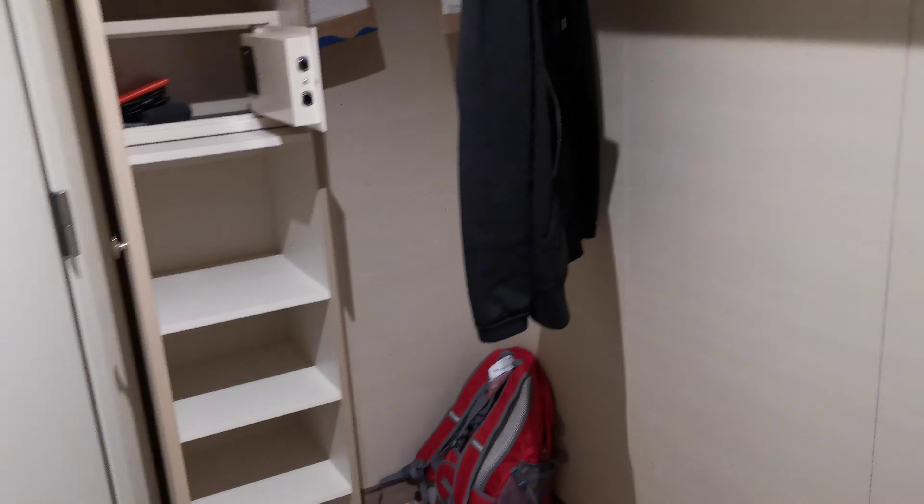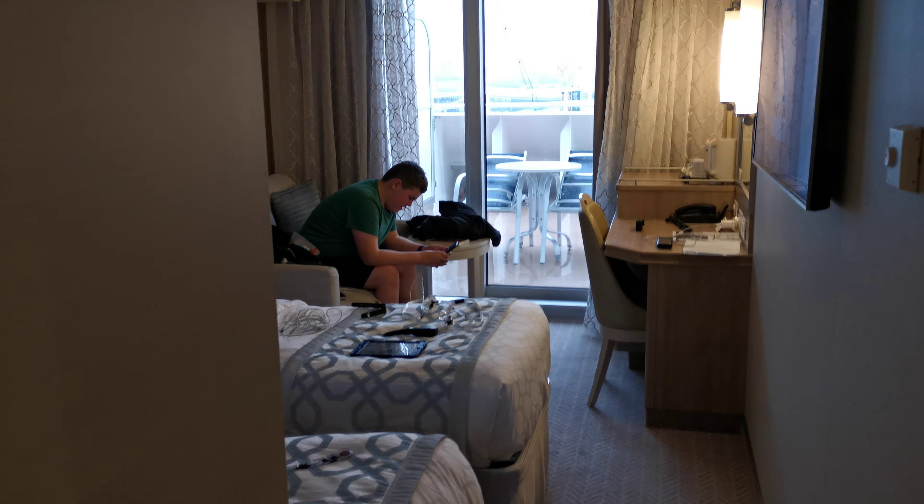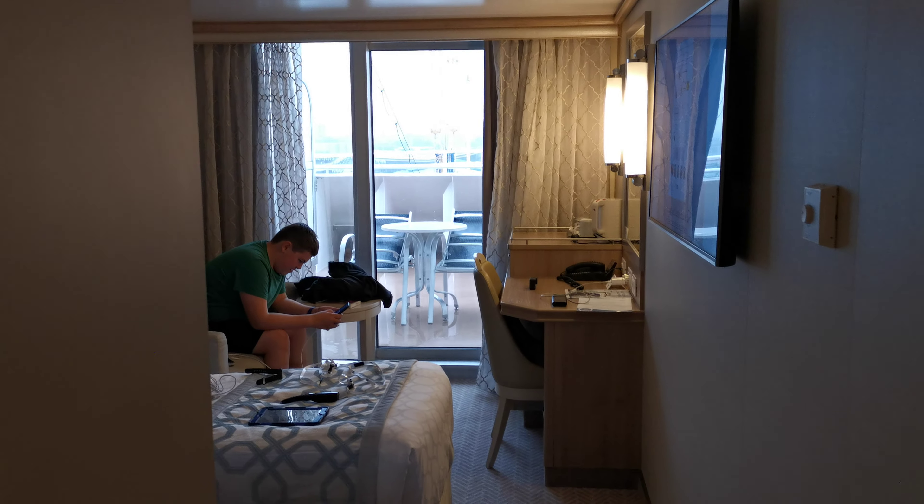Typical cabin here — you've got storage for your cases, and they also fit under the beds. The beds do go together if you want, and this one converts into a bed on its own. The main draw for this particular cabin was that wonderful balcony, although the weather may not be the best for it.